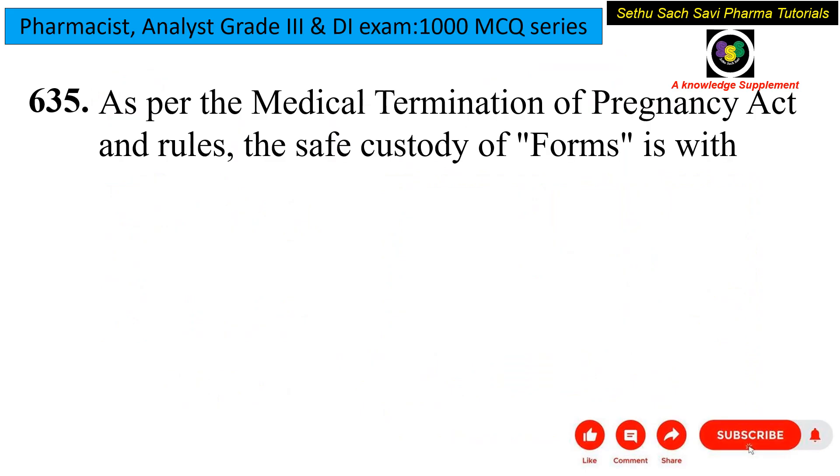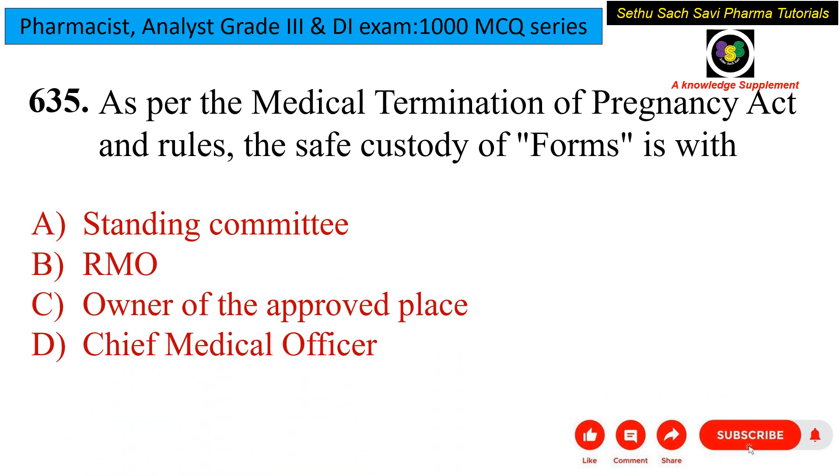Coming to the next question: as per the Medical Termination of Pregnancy Act and Rules of 1971, the safe custody of forms is with which party? The options are Standing Committee, RMO, Owner of the Approved Place, or Chief Medical Officer. The Standing Committee's main function is to approve and monitor particular facilities. RMO stands for Registered Medical Officer. For termination of pregnancy up to 12 weeks, a single RMO is needed; from 12 to 20 weeks, two RMOs are required.